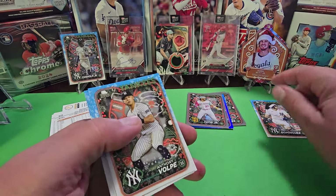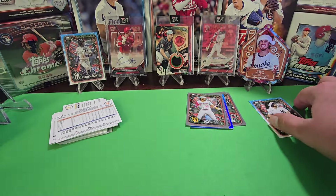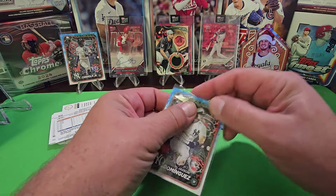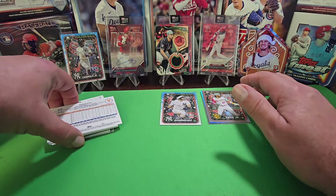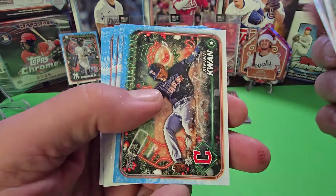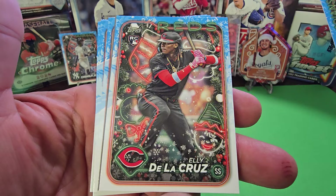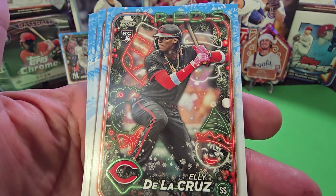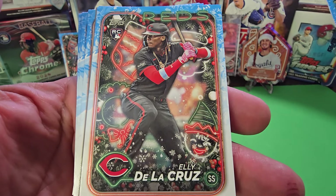I was talking about back in 2022 holiday cards — there was a Julio Rodriguez with a santa hat on and that card ended up going for pretty big money. I got one graded and it sold for hundreds of dollars because it was a rookie card logo and they were limited. Here's our Ellie De La Cruz — this falls right in the area where the variations are but I don't see that this is a variation on that one.